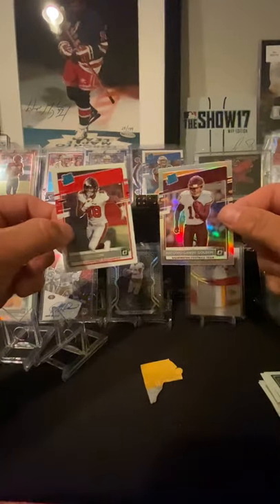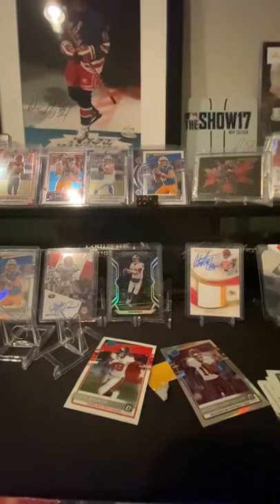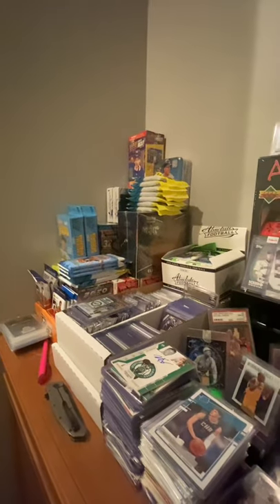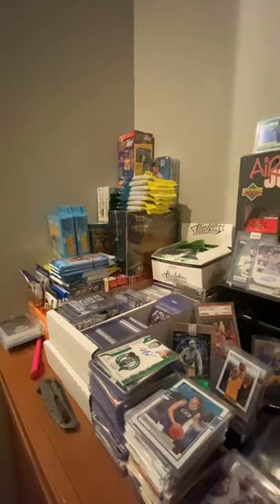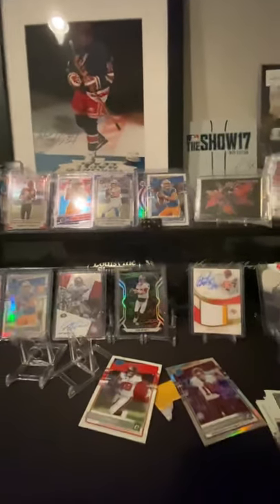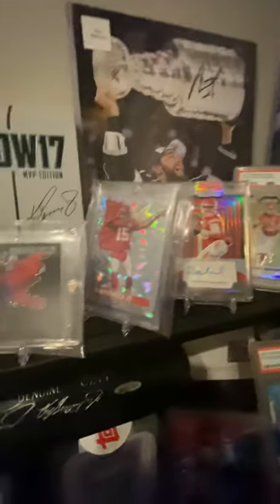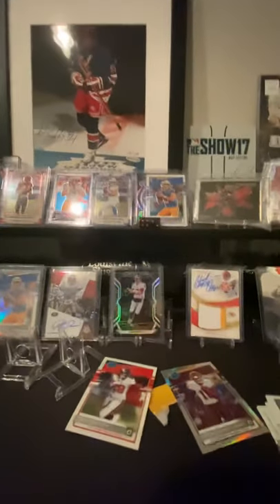That's it for today. I'm going to come back with some more videos, maybe tonight or soon. I've got a ton of stuff to open up — Inceptions baseball, Hoops, and Absolute packs. I'm looking for a Kaboom; I hope to get a Kaboom. I'd like to keep my collection going. As you can see, I have my Mahomes Kaboom right there, which I love — I was lucky enough to trade for that card.